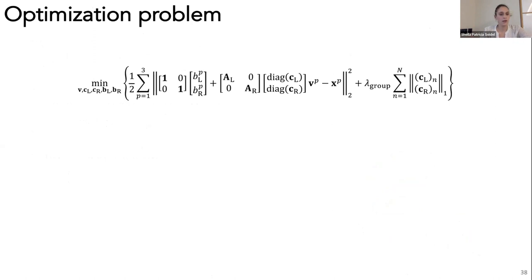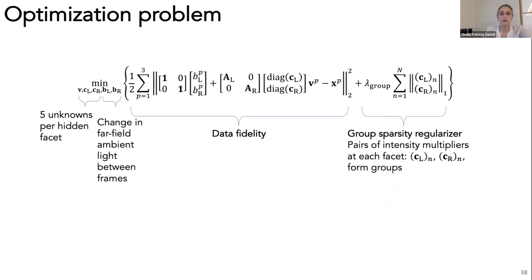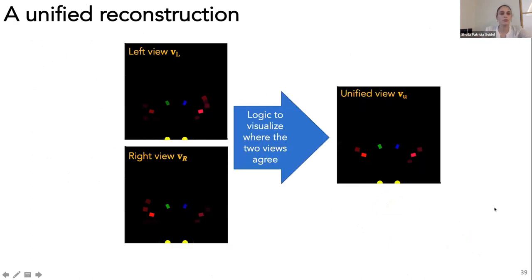We write the background-subtracted measurement as a concatenated left-and-right corner measurement. The first term is the change in ambient light between frames; the second part is the penumbra, where reconstruction views are multiplied by our light transport model describing radial falloff and edge occlusion. We minimize a cost function estimating five unknowns per facet plus the change in ambient light. The objective has a data fidelity term summed over three color channels and a group sparsity term, where each group is the intensity multipliers at a given facet—if an object is present, both edges should see it; if nothing is present, neither should.